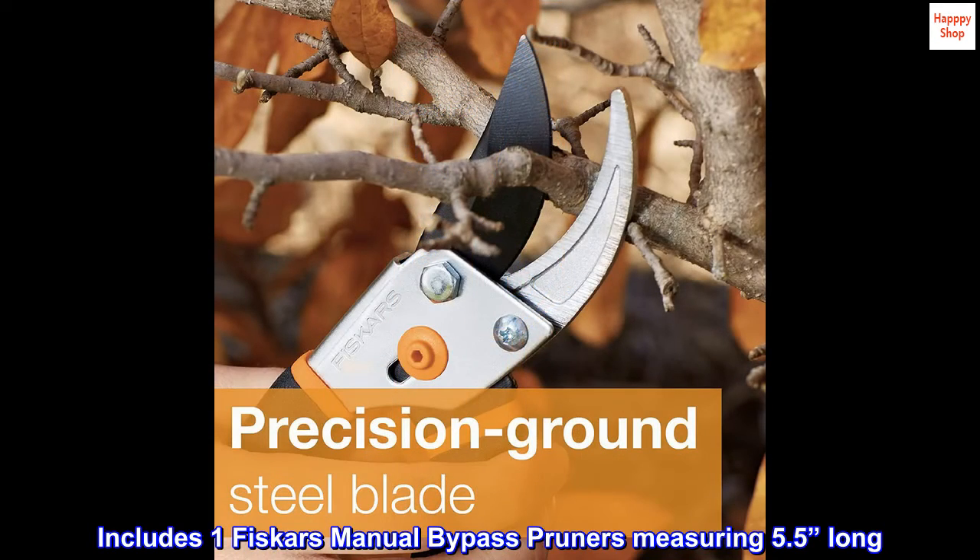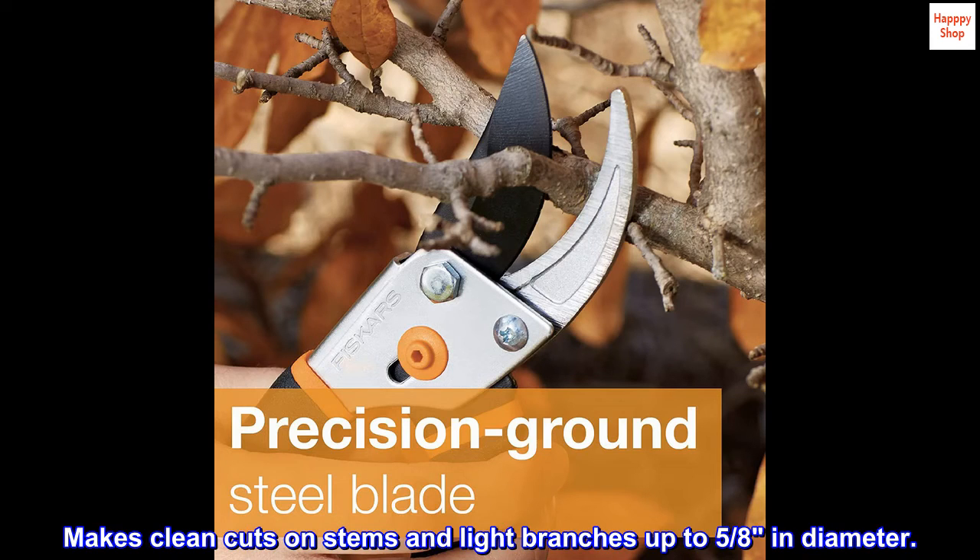Includes one Fiskars manual bypass pruner measuring 5.5 inches long. Makes clean cuts on stems and light branches up to 5/8 inch in diameter.